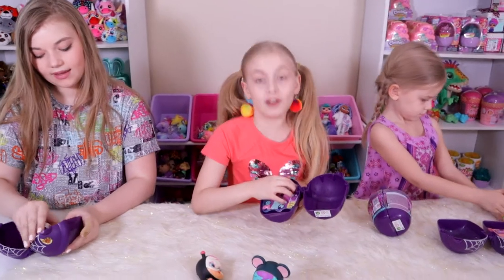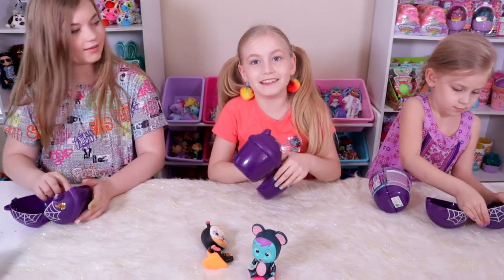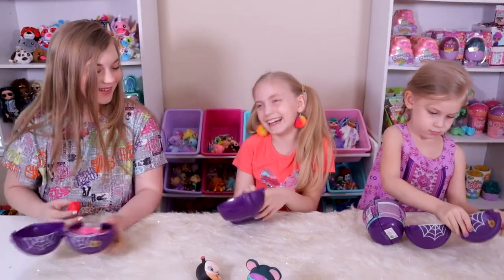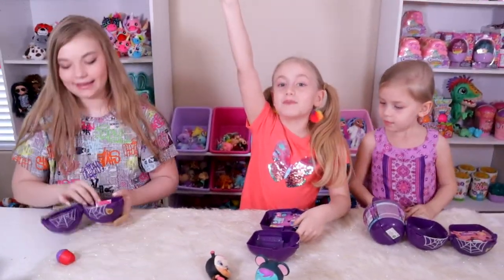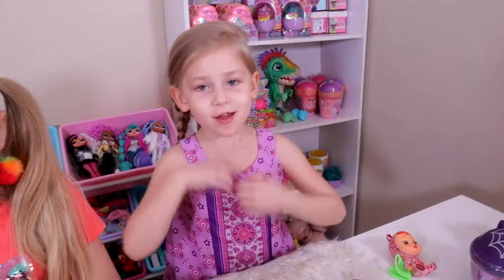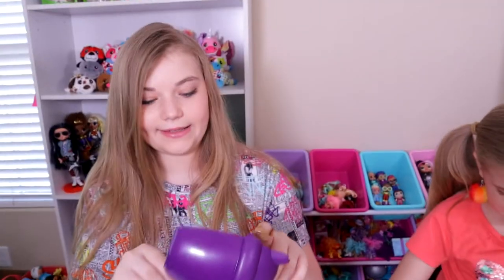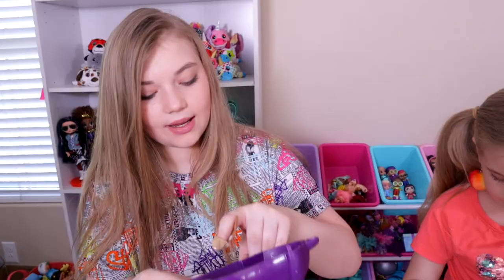We're gonna dig into our surprises! I don't think I have any glow in the darks. Laysa doesn't think she has any either. The bottles are different — this is neat! Different bottles! I got a sad face. Laysa got one too. We didn't get any glow in the darks this round.